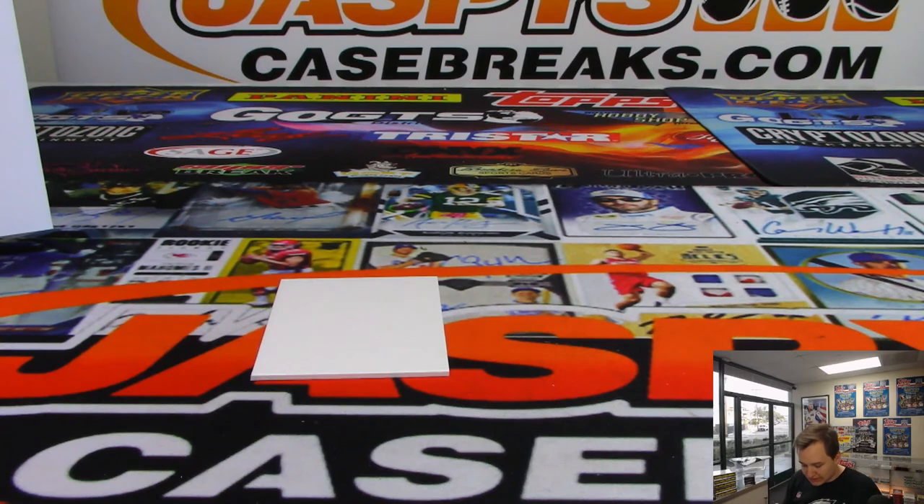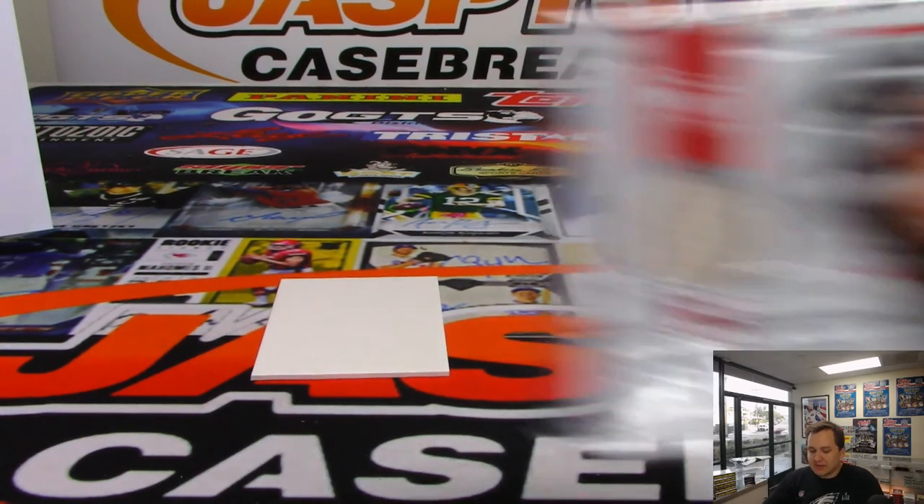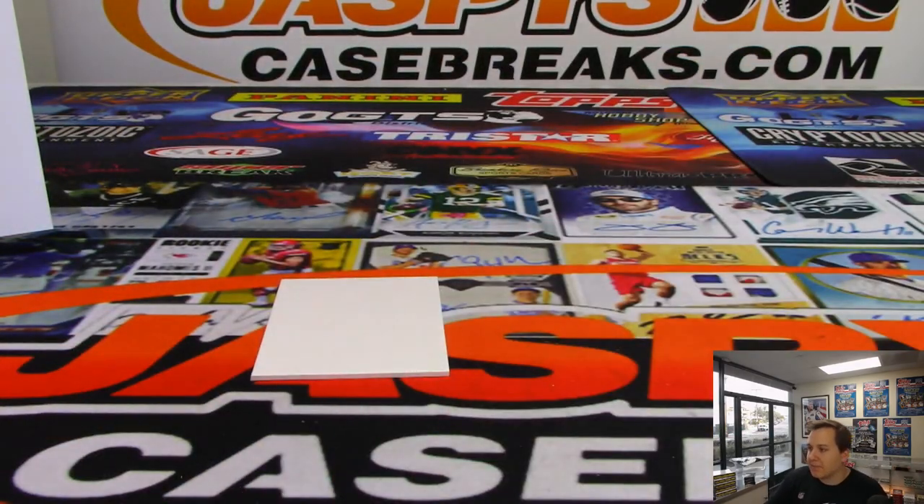So there you go — that was Cornerstones Basketball four box break number seven. Number eight sold out, coming up next. Number nine is in the store now at JazP's Case Breaks dot com. Thanks everybody!